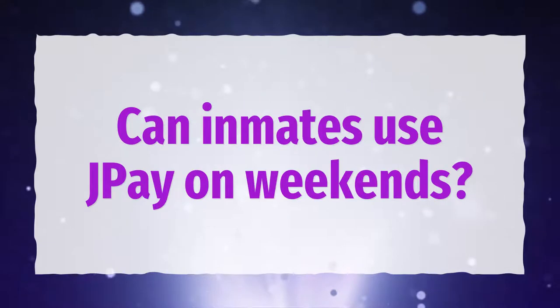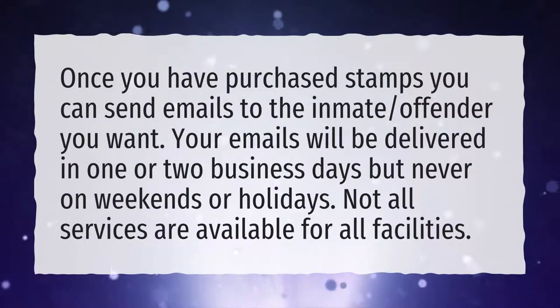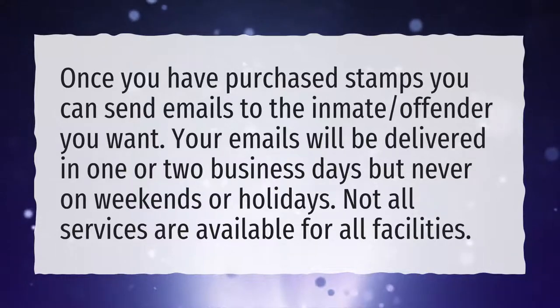Can inmates use J-Pay on weekends? Once you have purchased stamps you can send emails to the inmate or offender you want. Your emails will be delivered in 1 or 2 business days, but never on weekends or holidays. Not all services are available for all facilities.